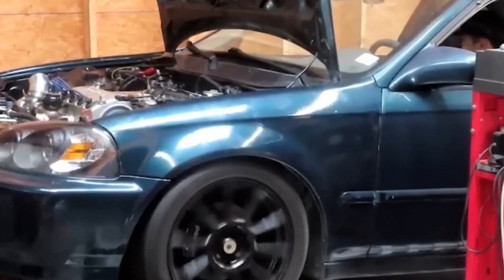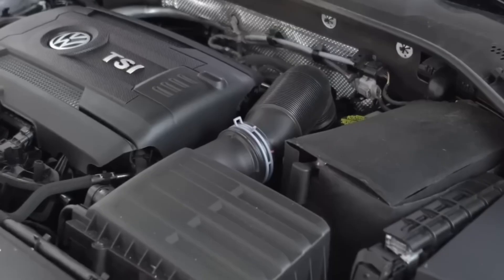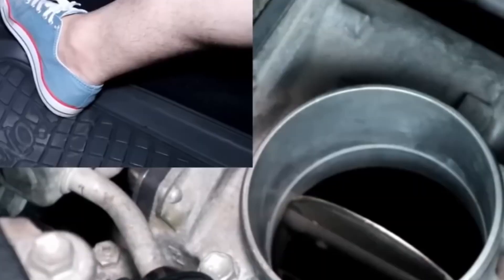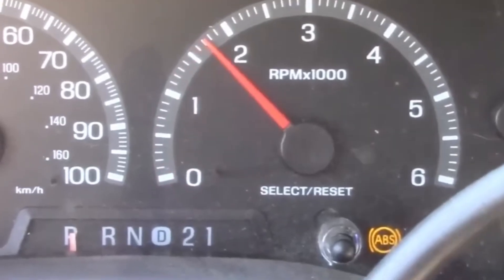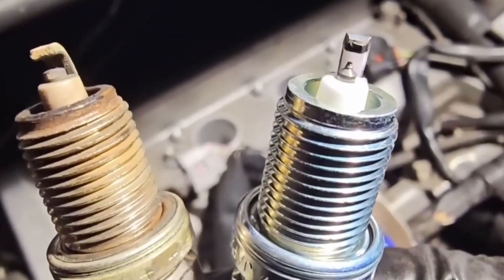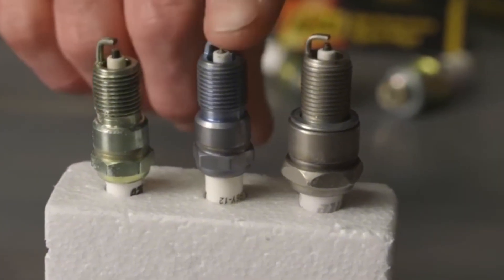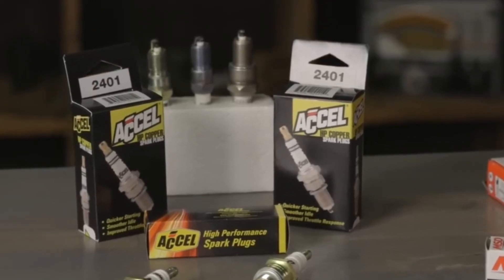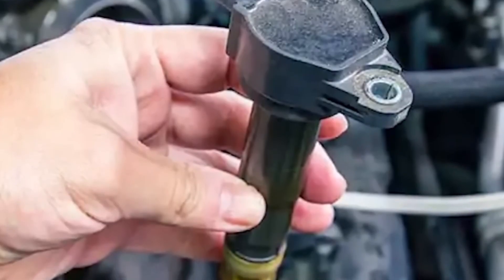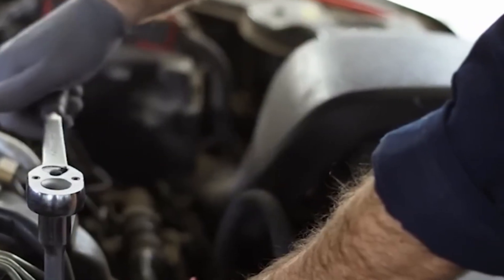I did a coil and plug swap on a modded GTI that was misfiring at high RPMs. Threw in NGK Iridium plugs and R8 coils. Misfire's gone, throttle sharpened, idle smoothed out — felt like a new car. Don't get cute with plug heat ranges: if you're boosted, go one or two steps colder; if you're stock, stay with OEM spec or go Iridium for longevity. Don't mismatch junk coils from five different eBay sellers — you'll chase ghost codes for weeks. I've had customers do that. Wasted time. Fried the ECU trying to troubleshoot.